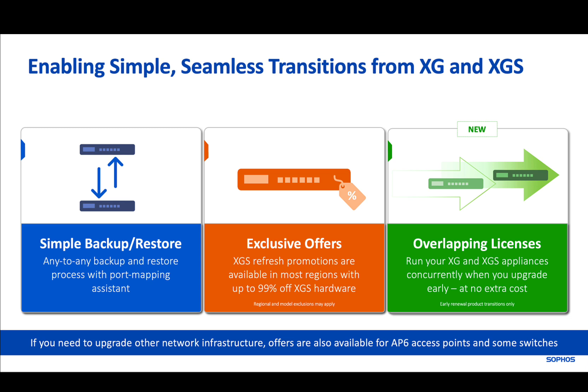The new license overlap functionality gives XG customers who upgrade before their expiry date free early access to the purchased functionality on their XGS, while still allowing you to continue using your XG appliance until that license expires. Let's find out more about this new functionality.